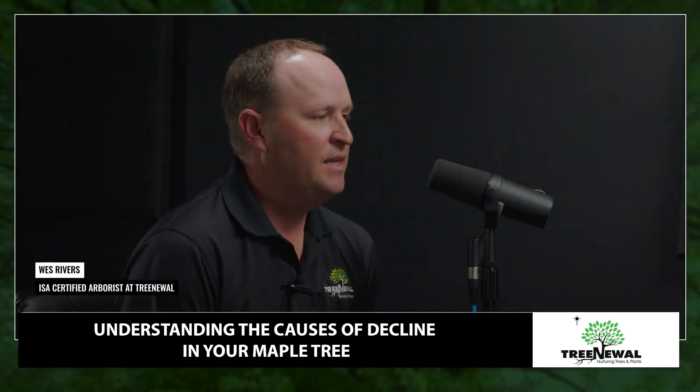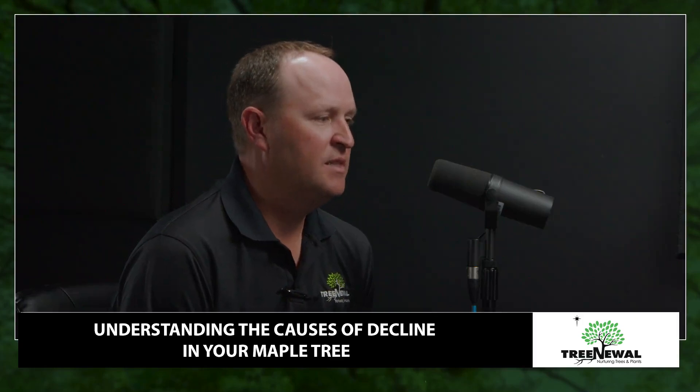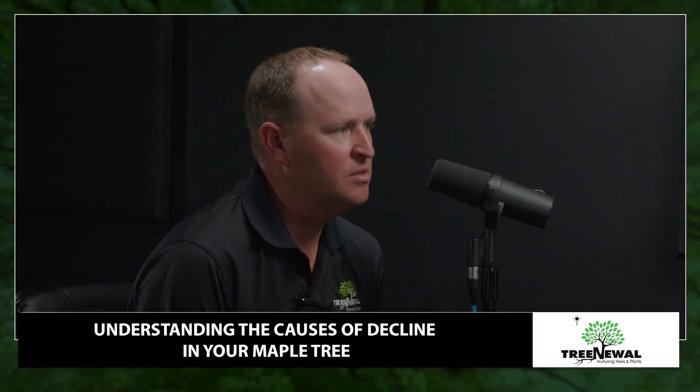So James, we get a lot of calls about sick maple trees, and on the larger varieties like Autumn Blaze that are really popular, or October Glory, a lot of times we start noticing problems on the trunk or on the foliage. So what are some of the things that you see?